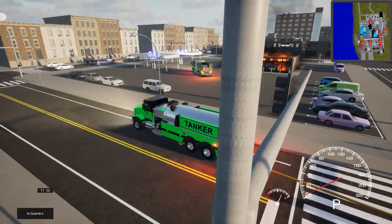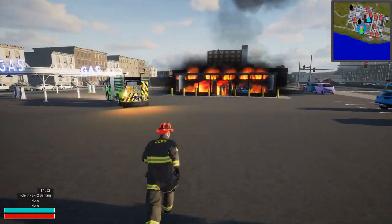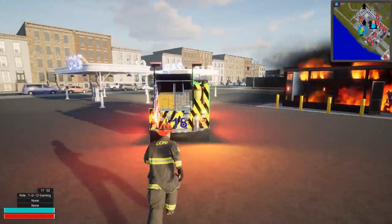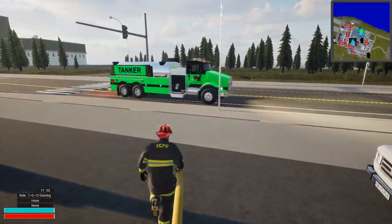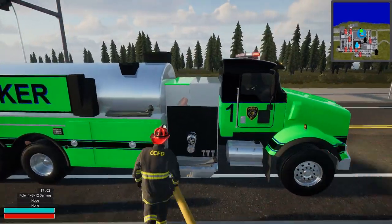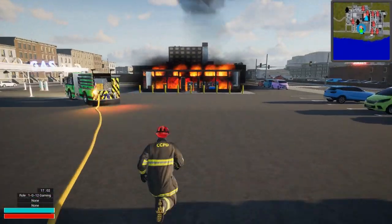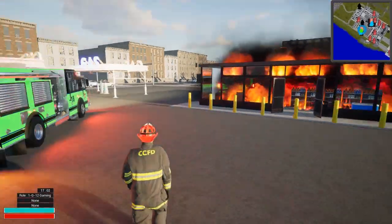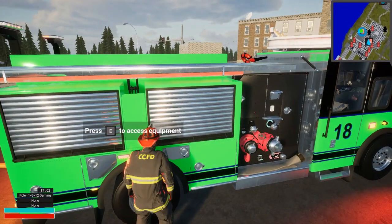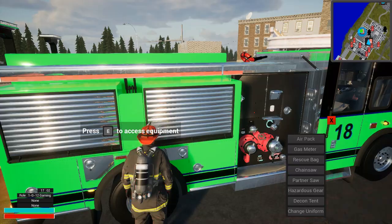All right, we got enough there. Grab our supply line off of this — connect — there we go. All right, so now we got a water supply established. You know what, the heck with it — we'll just go on in and fight this fire and be done with it. Sounds like a good idea to me.